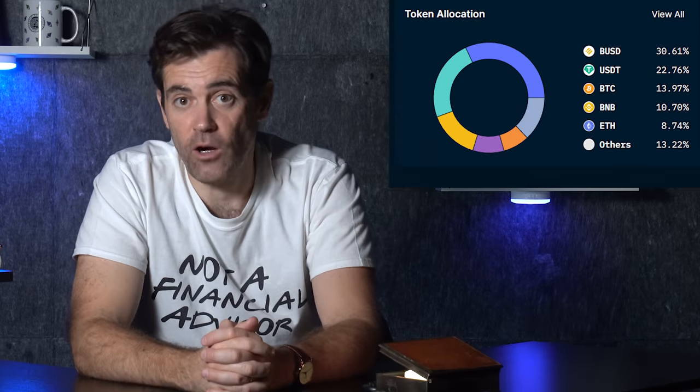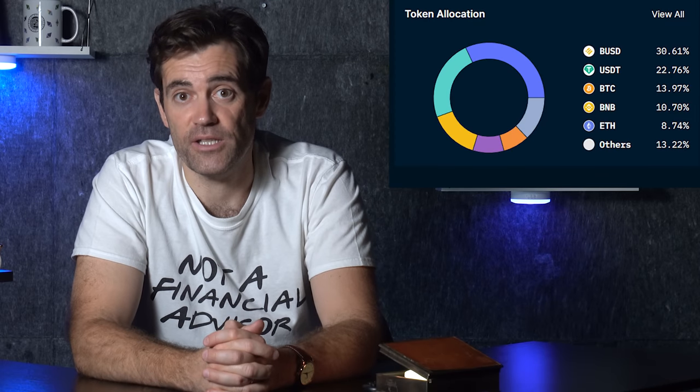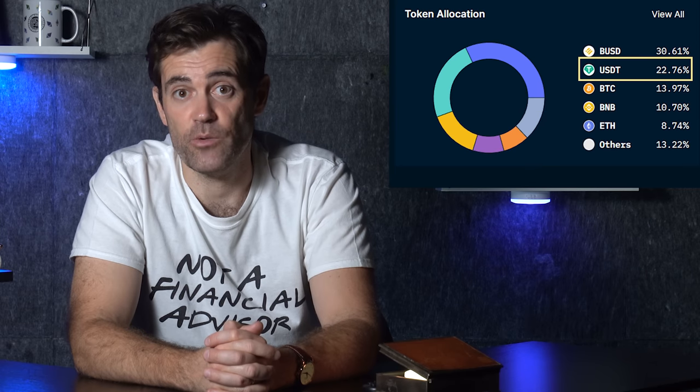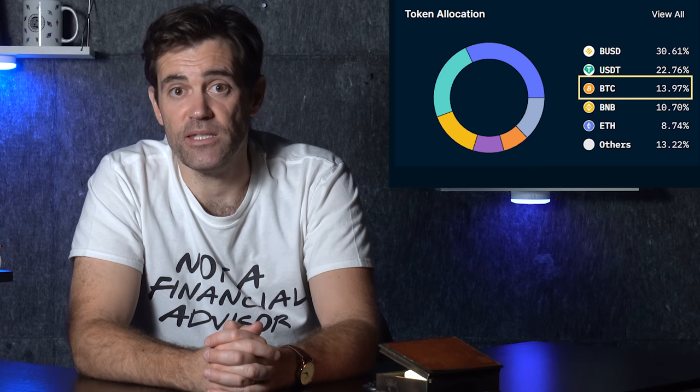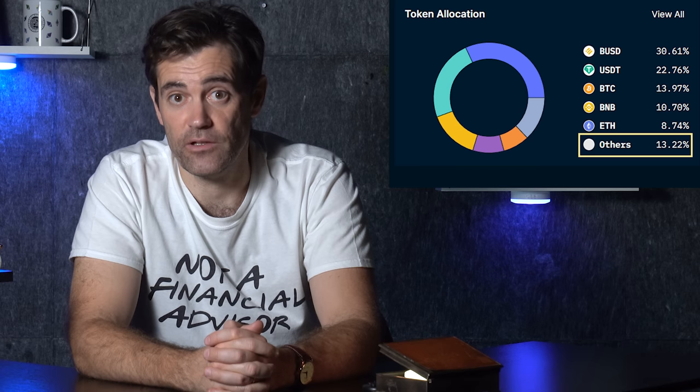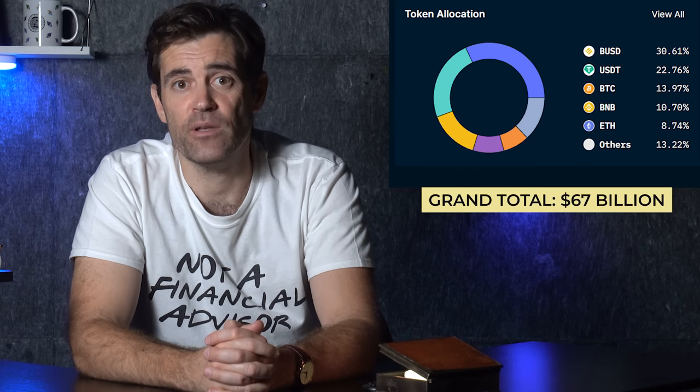The first POR I want to analyze comes from Binance, which was, after Kraken, the first exchange to provide POR. The top assets on Binance's balance sheet are as follows: 31% in the BUSD stablecoin, 22% in USDT, 13% in BTC, just under 10% in BNB, 8% in ETH, and the remaining 16% or so in other cryptocurrencies. Grand total: $67 billion.